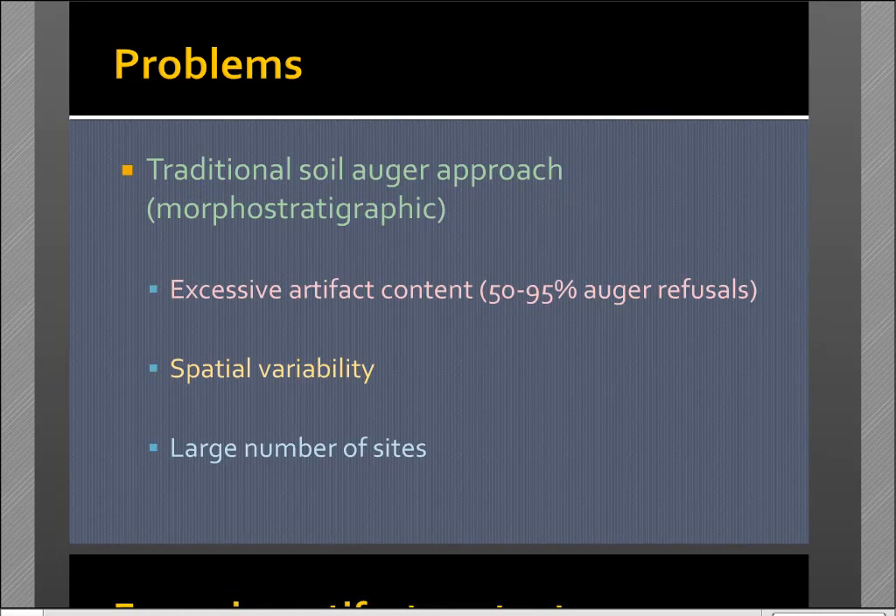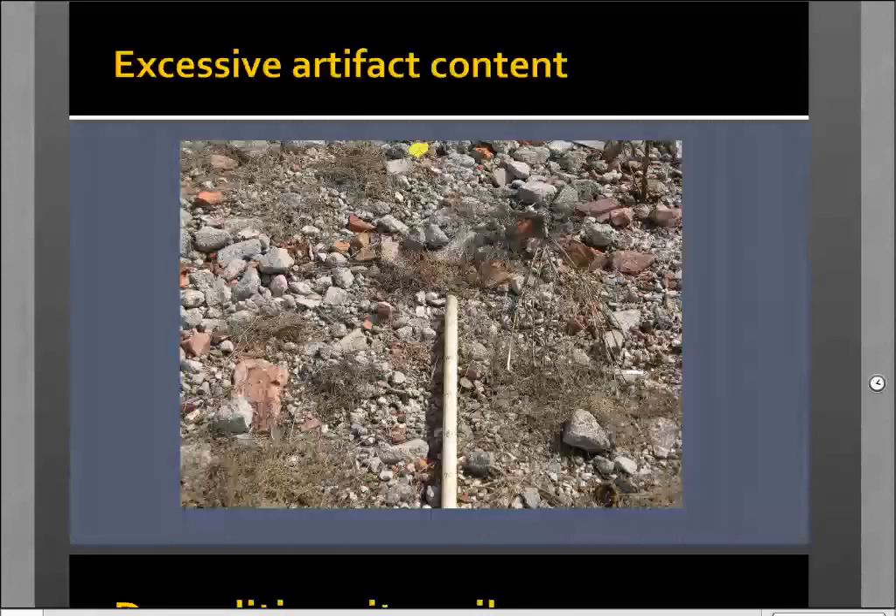For every hole we bored successfully through human-transported material, we probably had to bore about four or five others. There was a lot of spatial variability in the deposits and a mind-boggling number of sites, particularly demolition sites, which made progress slow going. About one-third of Detroit is vacant urban land. This is kind of an extreme case — I don't think we could even bore through some of it.